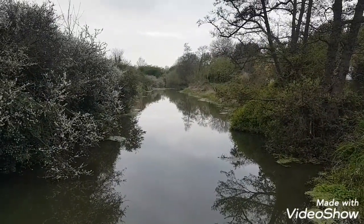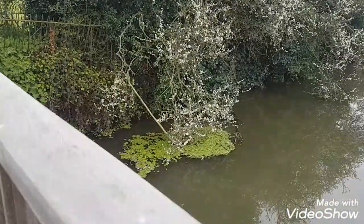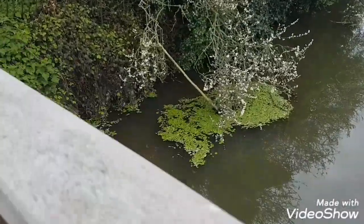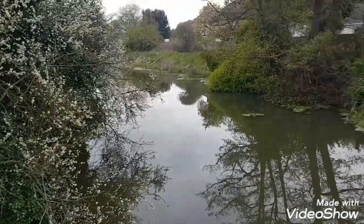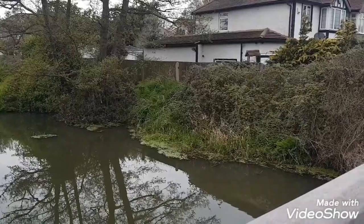Very picturesque. There's a bit of a problem with weed in here though — there's a lot of some sort of water hyacinth-like stuff. It's always been in here for years. I scoop it out and it goes back; blocks the weirs up.